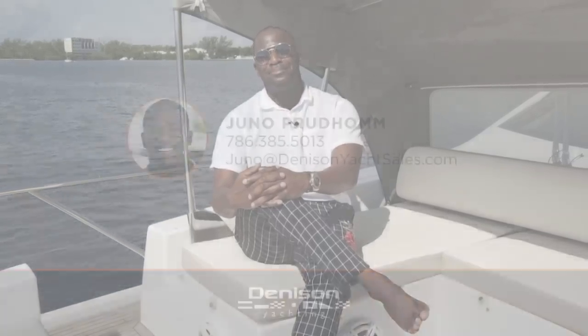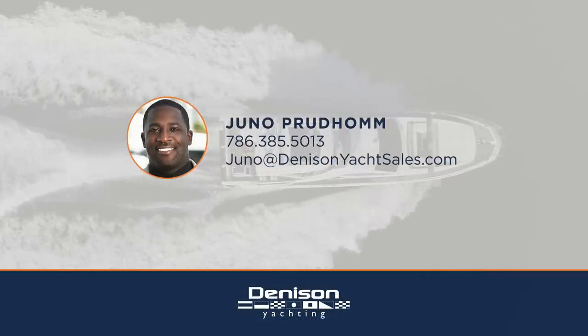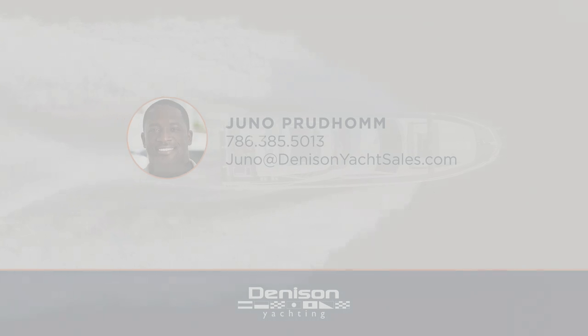Thank you for joining me today on board OM, a 2017 Azimut 72 flybridge located here in Miami, Florida. If you'd like further information or to schedule a private showing, please feel free to contact me anytime. Thank you for joining me today!